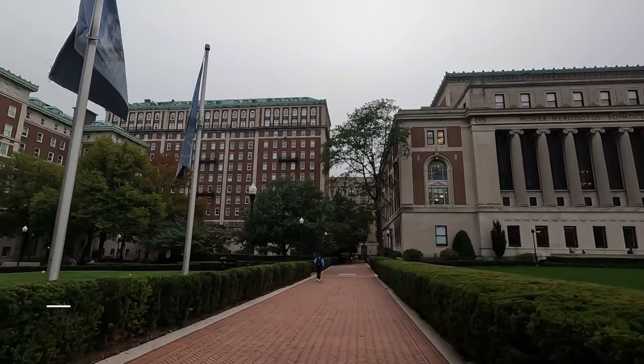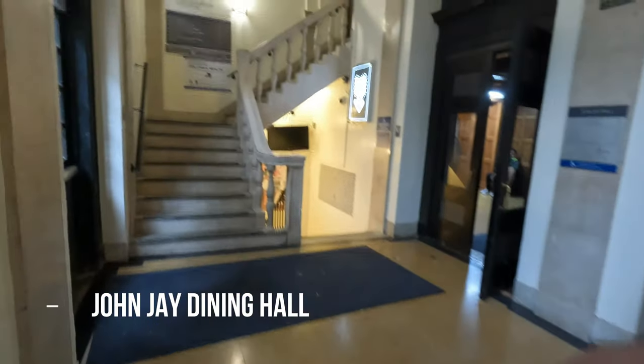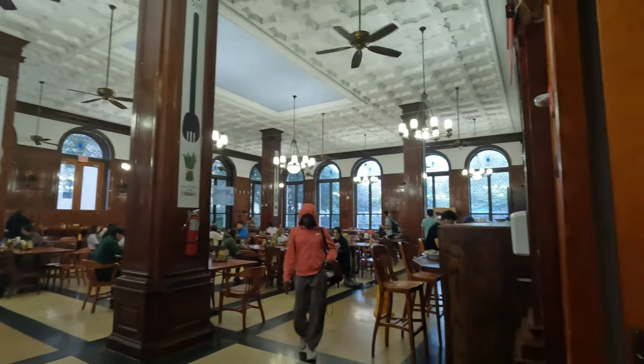Next one is John Jay Hall. It is located on the first floor of John Jay Residential Hall. This is the dining area, and it kind of looks like Harry Potter.